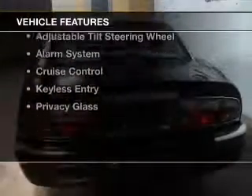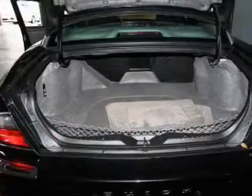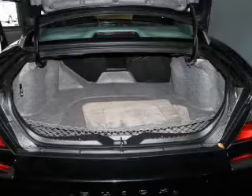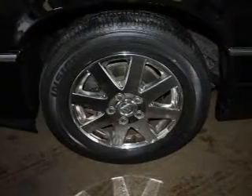The features include electric trunk, leather seats, steering wheel controls, dual temperature controls, automatic climate control, an adjustable tilt steering wheel, an alarm system, cruise control, keyless entry, and privacy glass.